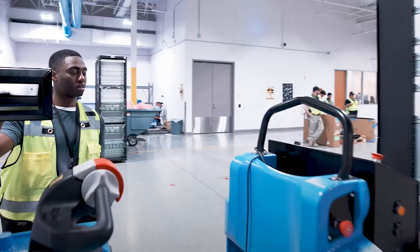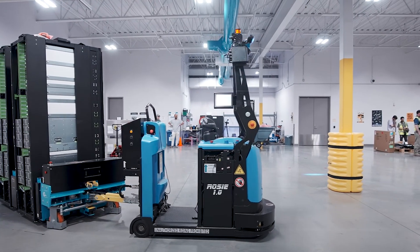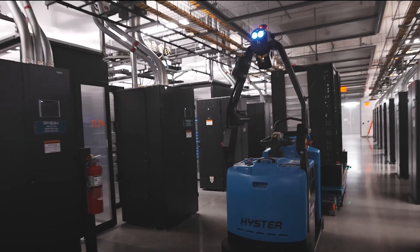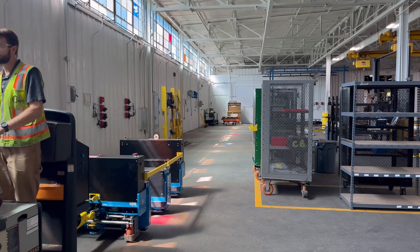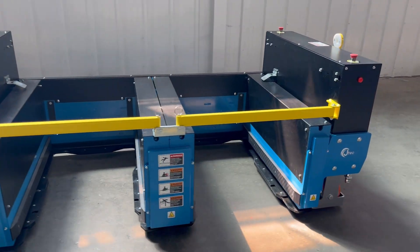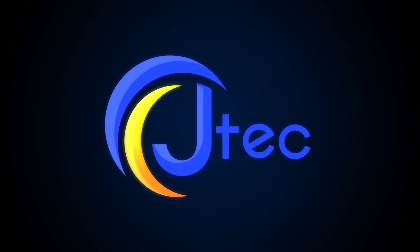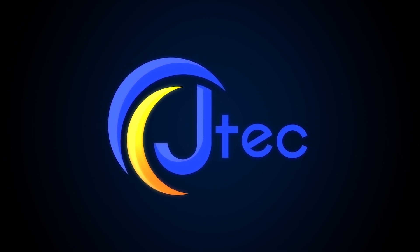These solutions don't just protect employees — they also protect your bottom line. By reducing the risks of injury, minimizing equipment damage, and speeding up processes, JTEC's ergonomic innovations empower data centers to maintain operational continuity and meet growing industry demands. Visit JTECIndustries.com to learn more about how our solutions can optimize your operation.